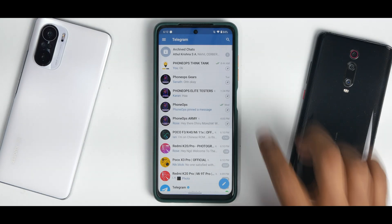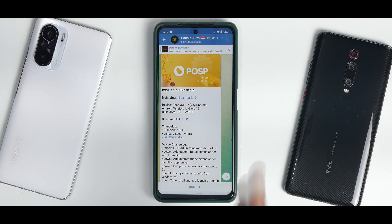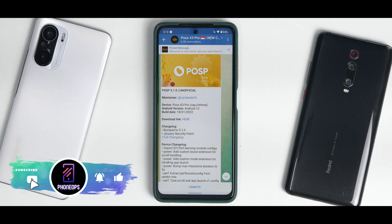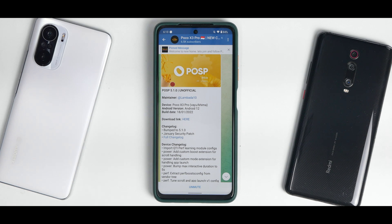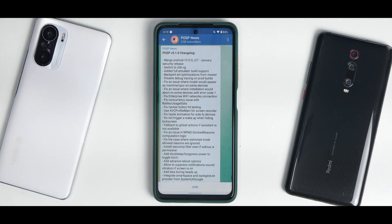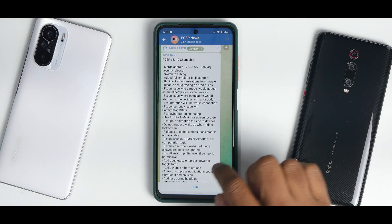In the Poco X3 Pro updates group, go to the new channel — this is version 5.1.0, an unofficial build that has been getting regular updates, which is a good thing. It works on both Yu and Bima, it's Android 12, released on the 18th of January 2022. The changelog is very short: bumped to 5.1.0, January security patch, with a full changelog available to read.